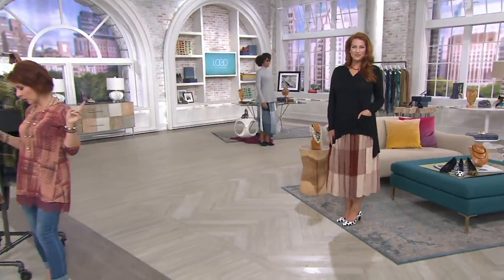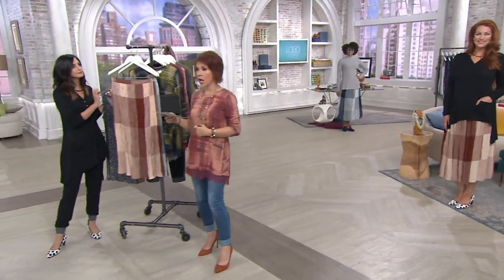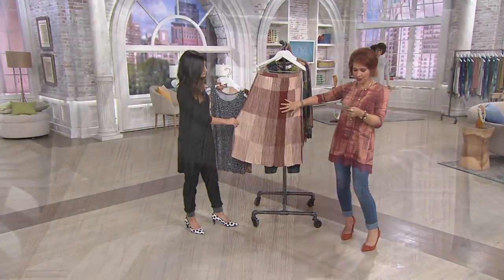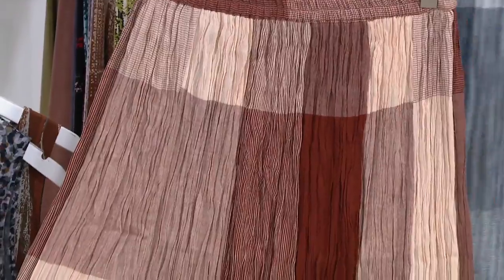Both colors available are the two you see there. We have indigo, which is the one you see on Brittany in the back, and then in the front we have the Moroccan Spice. We have double extra small through 3X.